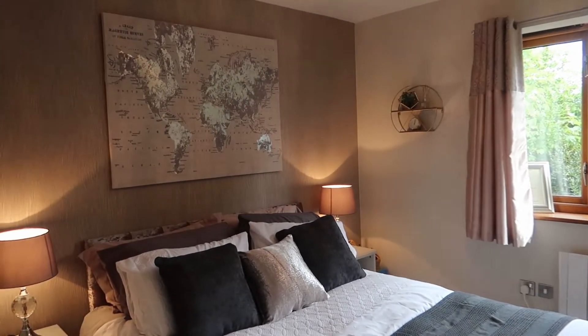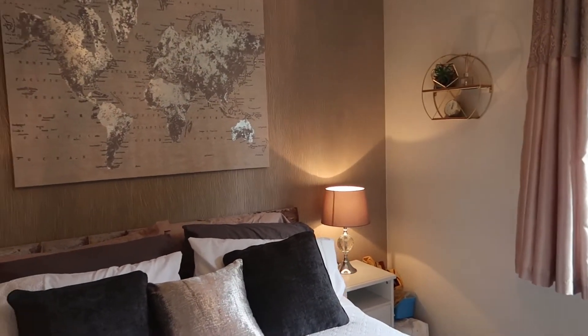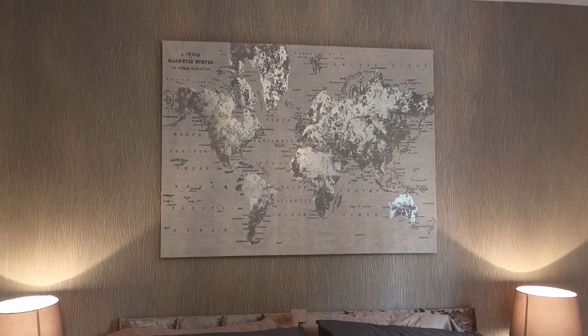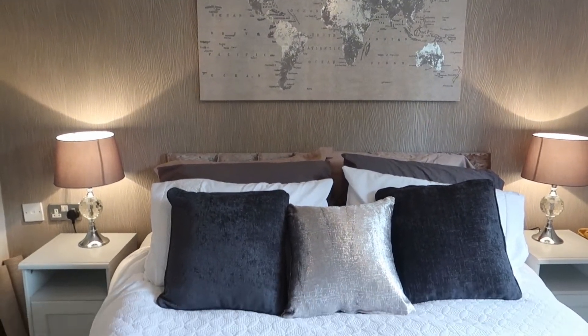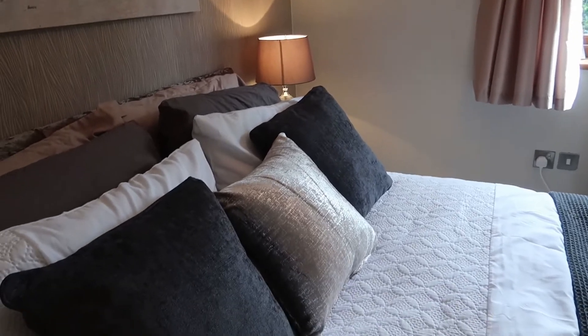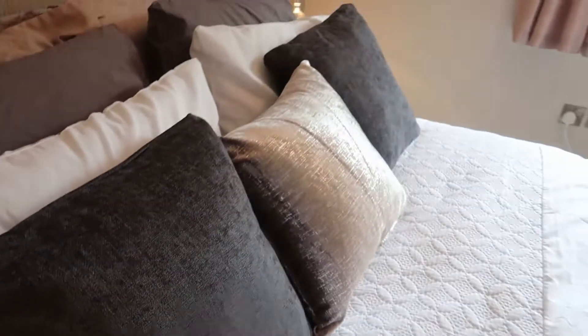I'm going to run through what I got from where and what was already in the house. I wanted to do this room for under 100 pounds and I did, but bear in mind I had quite a lot of the stuff already. I already had the map — that was actually in the lounge but I moved it out — it's from The Range for 35 pounds and I love the reflection on the canvas. I already had the headboard and the white bedding. I then bought these lampshades — they were five pounds from Wilko's, and when they're turned on you can see they match the curtains, but when they're turned off they're dark gray.